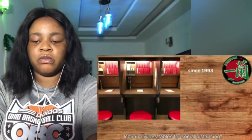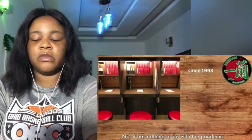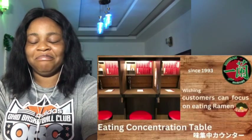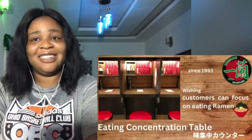Some of you might be thinking: does Ichiran divide the tables for social distancing because of the pandemic? No, Ichiran's style has nothing to do with the pandemic. Ichiran has been doing this from a long time ago. This is called the eating concentration table. They wish customers can focus on eating Ichiran ramen without any distractions.